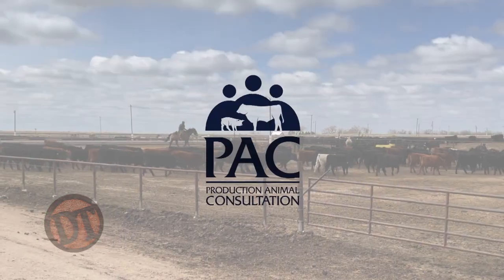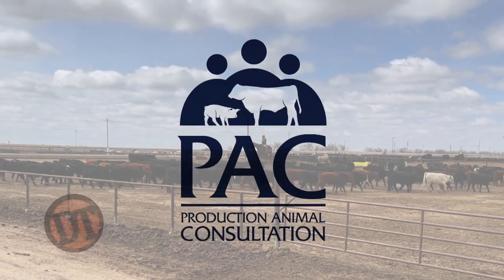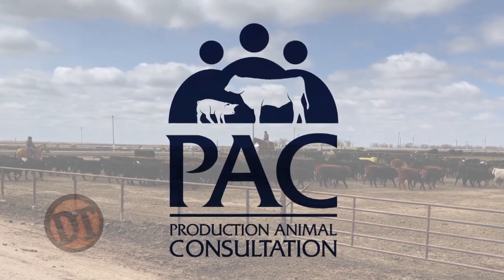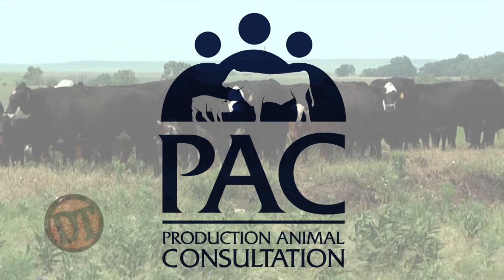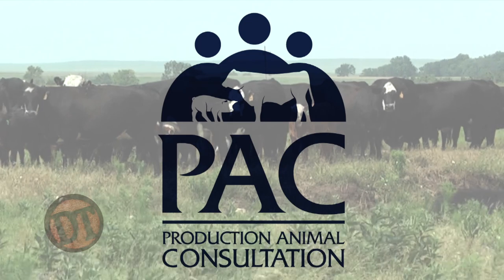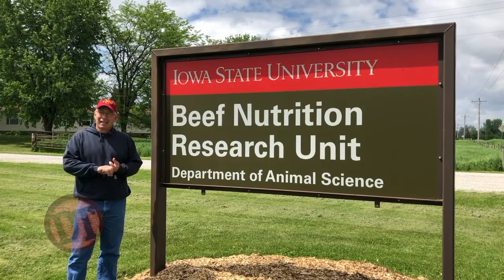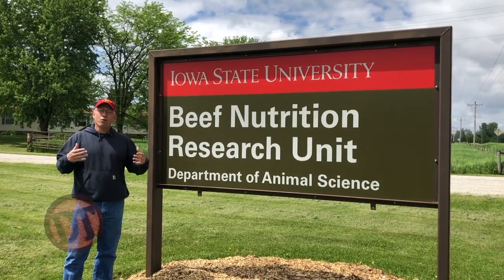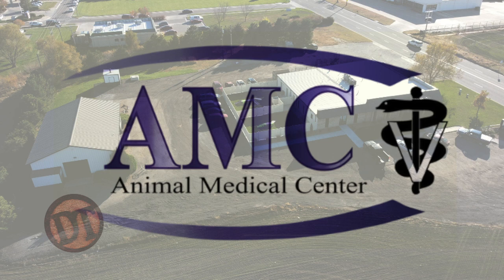Hey folks, welcome to Doc Talk. I'm Dr. Dan Thompson, and we appreciate you joining us. I'm a veterinarian and owner-operator of Production Animal Consultation with my other eight veterinary partners and twelve veterinarians. We cover feedlots across the United States, and we have another 45 veterinarians in the PAC Network covering over a million head of cow-calf pairs. I also have a split appointment teaching at Iowa State University.